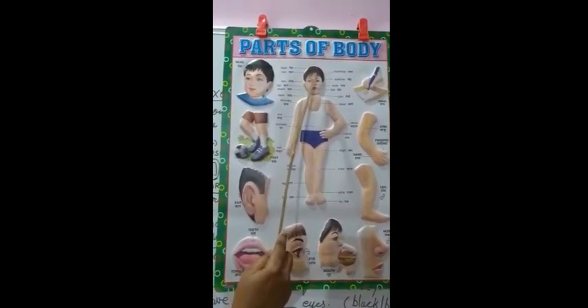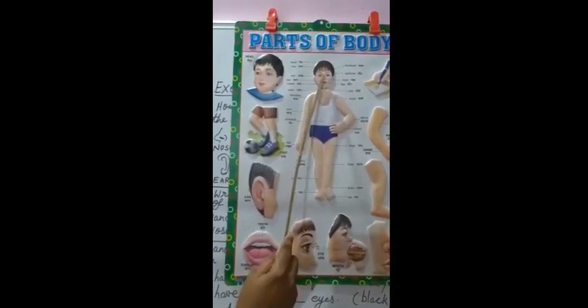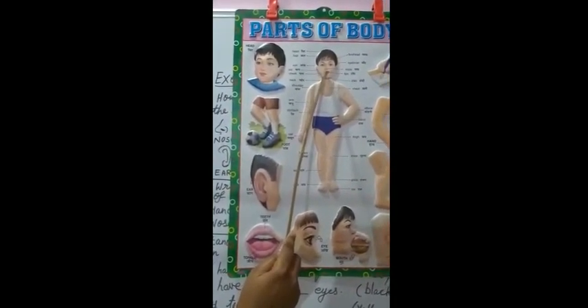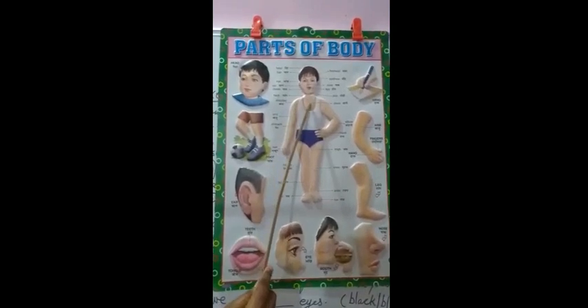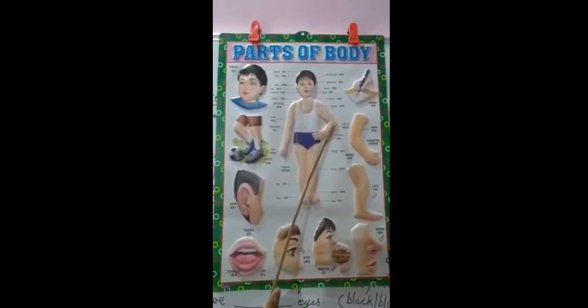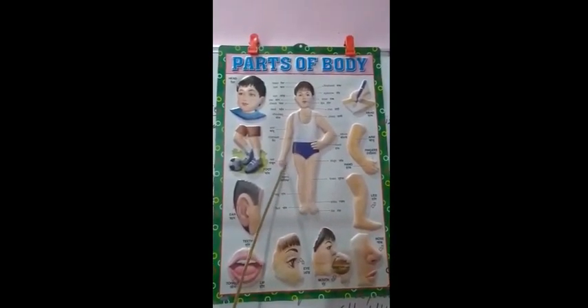Hair, forehead, eyebrow, eye, nose, ear, lips, cheek, chin, neck, shoulder, chest, arm, stomach, elbow, hand, fingers.